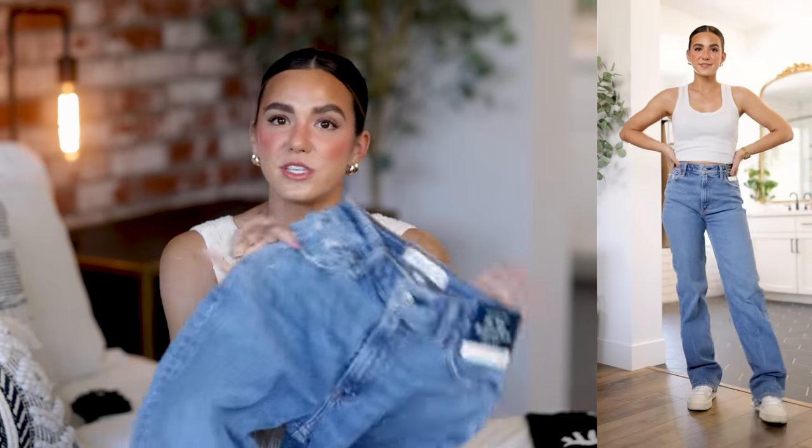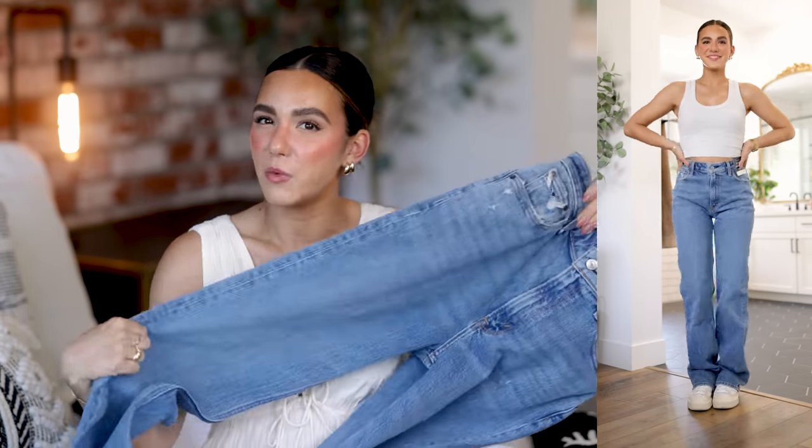The relaxed 90s jean style is right up my alley and I love this wash too. I'm just going to have to try them on at home with different tops since medium wash is not usually in my wheelhouse — I normally wear light wash or black jeans. They have slight distressing on the pockets and throughout, giving a really cute worn-in look. I think I'll need a size 25.